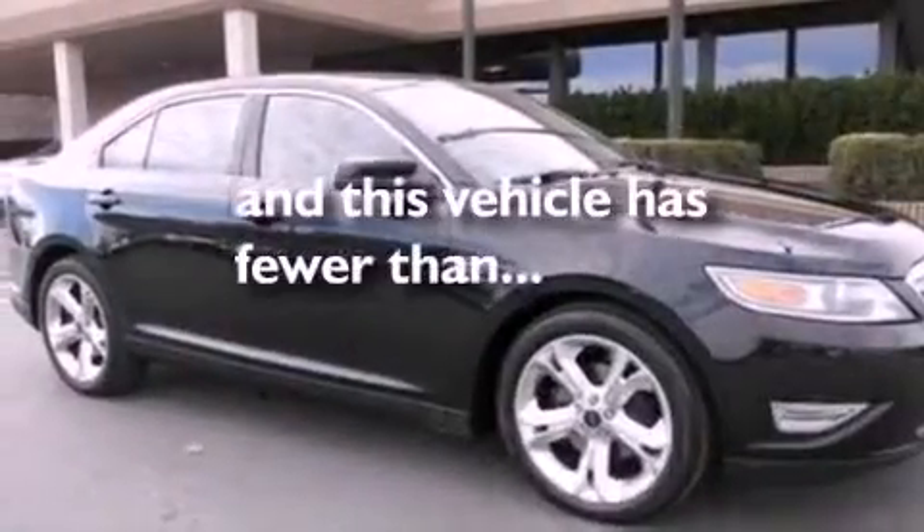Additional features include a rear spoiler, an anti-lock braking system, front and rear reading lights, and this vehicle has fewer than 4,000 miles on the odometer.